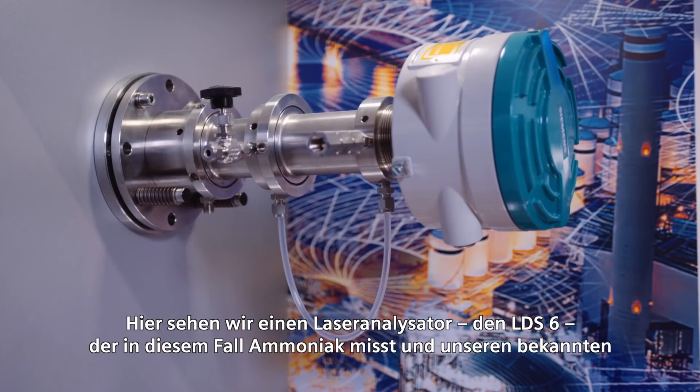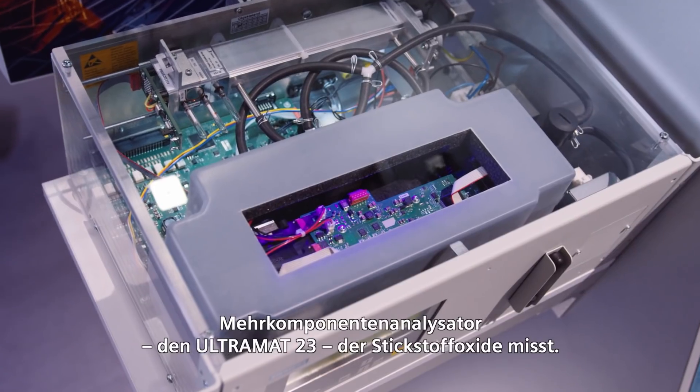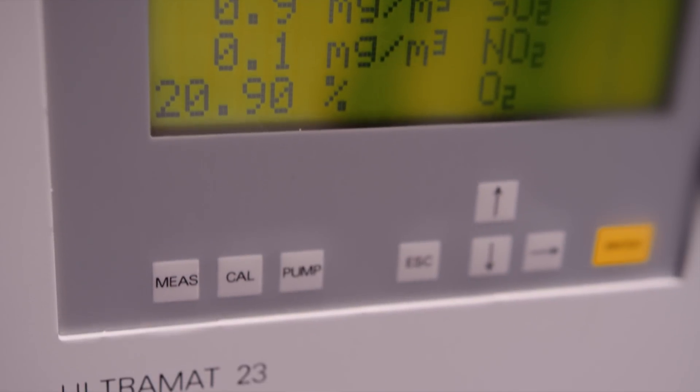Here we see a laser analyzer, the LDS-6, which in this case is measuring ammonia, and our well-known multicomponent analyzer, the Ultramat 23, measuring nitrogen oxides. The interaction of both devices results in a reliable and precise Dinoxification while resources are kept to a minimum level.